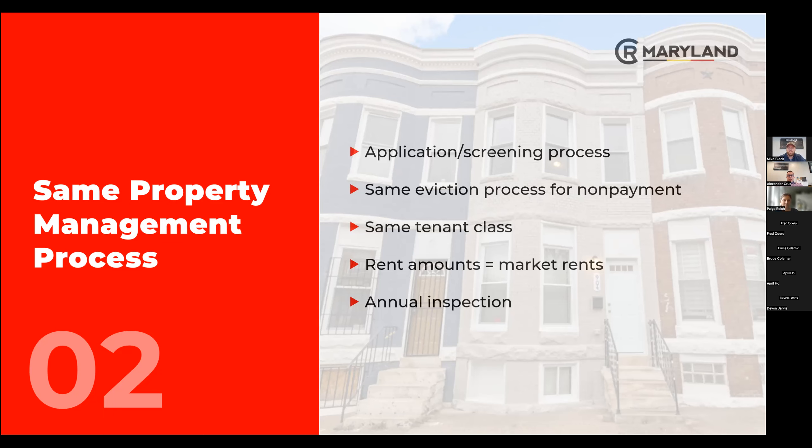The working class population is our target audience for our houses, and most of the voucher holders we have are that. We've had voucher holders that ended up leaving because they bought a house — we've seen that success story several times. For rent amounts, the vast majority of the time, the voucher rent is going to be right in line with where the market rent comps are in the immediate area.